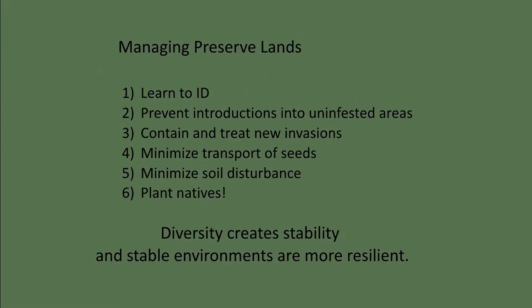How do we manage our preserve lands? Except for controlling fire ants and tawny crazy ants near cave entrances, most of the invasive species we address are plants. Developing identification skills is key — you don't necessarily have to memorize all the Latin names, but you need a sense of what's the same and what's different. The best way to prevent and contain invasions is early detection and rapid response. Minimizing seed transport is often a matter of awareness. Minimizing soil disturbance is best done by using proper equipment and following up with revegetation. And most importantly, plant native Texans — lots of them. Diversity creates stability and stable environments are more resilient.